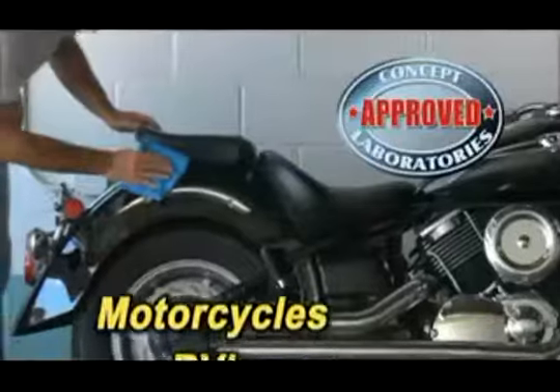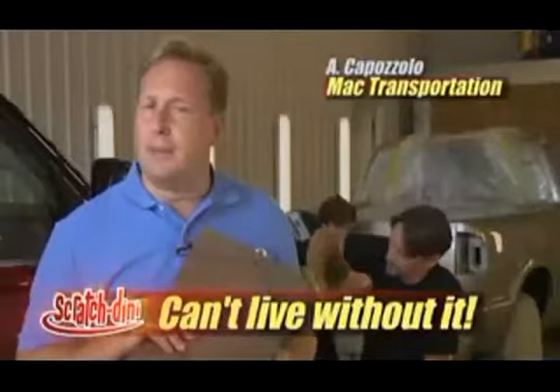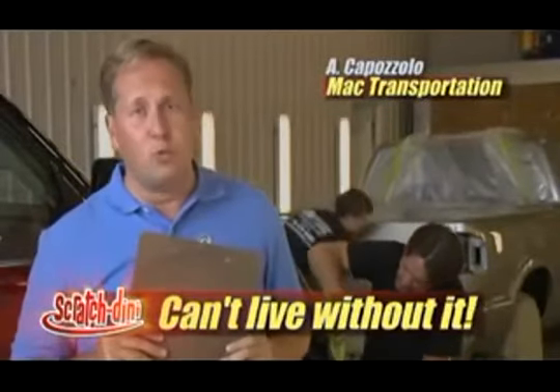In fact, it's so versatile it works on motorcycles, RVs, boats and so much more. Our detail shop can't live without Scratchdini. It's our go-to fix and it works great.